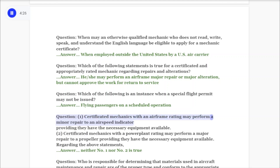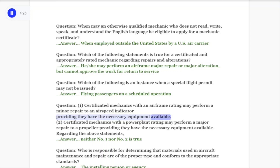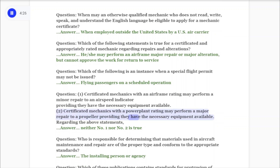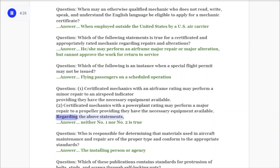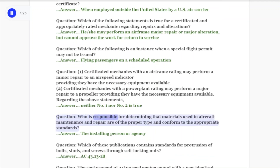Statement 1: Certificated mechanics with an airframe rating may perform a minor repair to an airspeed indicator providing they have the necessary equipment available. Statement 2: Certificated mechanics with a power plant rating may perform a major repair to a propeller providing they have the necessary equipment available. Regarding the above statements, answer: Neither number one nor number two is true.